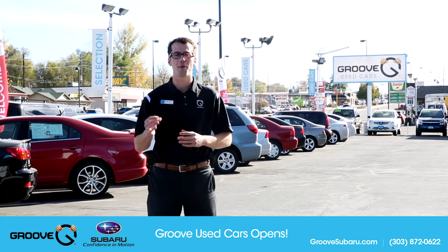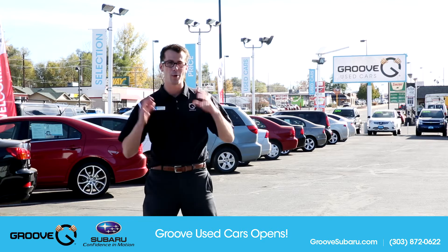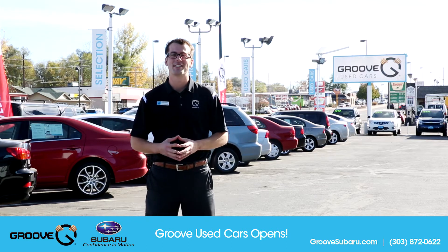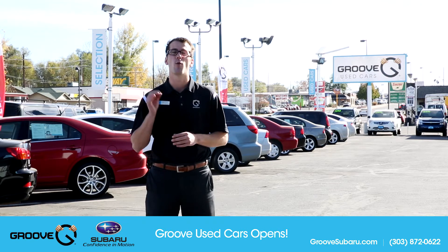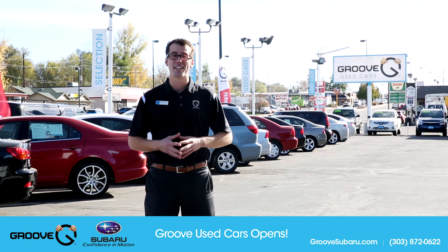What's up guys, Brendan Hancock here with another episode of Groove Subaru Today. If you are seeing that sign behind me, you are reading it correctly. We've opened up another dealership. Over the better part of the last decade, Groove Subaru's dedication to quality customer service has caused us to become one of the best Subaru dealerships in the country.